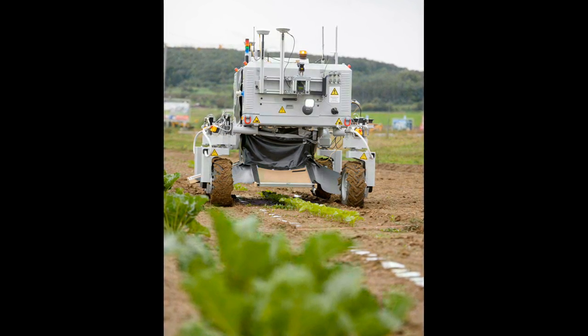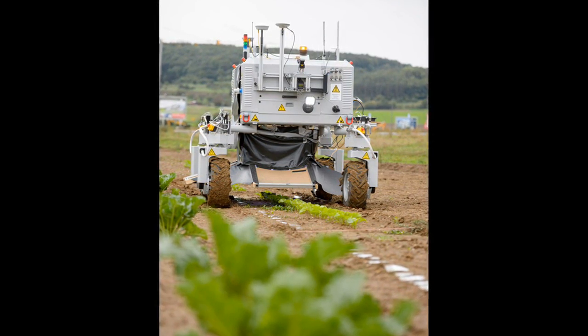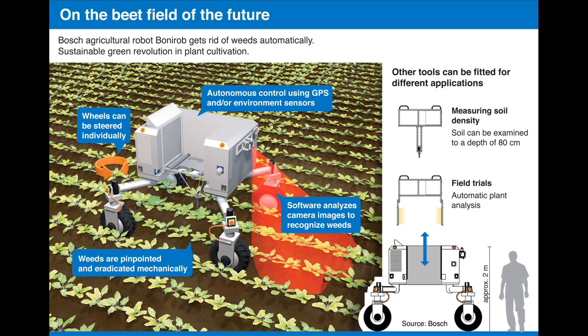Today's plant scientists are able to analyze the genetic makeup of new varieties in great detail in the laboratory. However, it is only real field conditions that will show how well the plants actually grow, whether they are resistant to pests such as insects and viruses, and how much fertilizer and water they actually need. In painstaking manual work in the field, plant scientists examine and analyze thousands of plants, recording the size and color of their leaves.